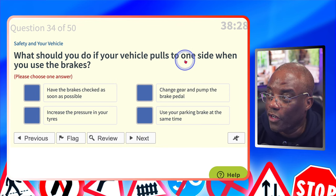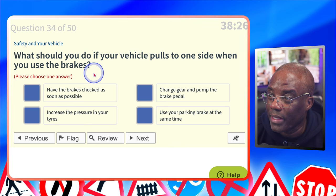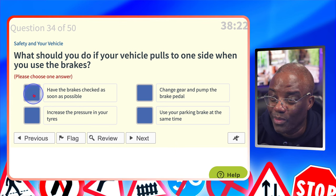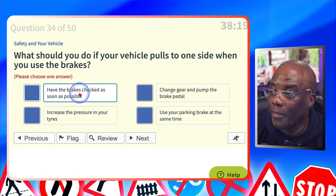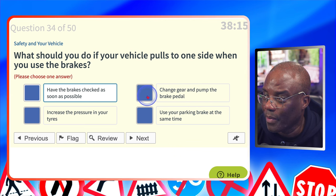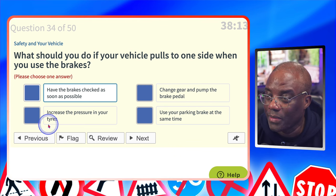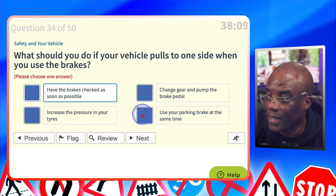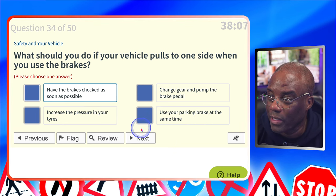What should you do if your vehicle pulls to one side when you use the brakes? The keyword is brakes. Have the brakes checked as soon as possible? Yes — it means your brake pads are worn out unevenly. Change gear and pump the brake pedal? Makes no sense. Increase the pressure on your tyres? No. Use the parking brake at the same time? No — you should never use the parking brake and foot brake together at the same time.